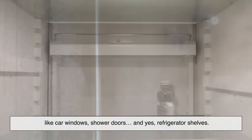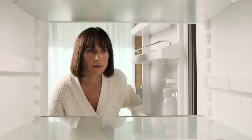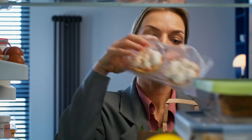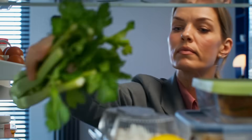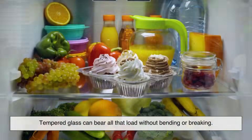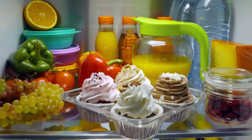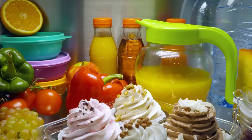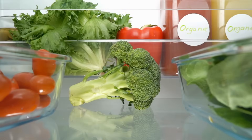This makes it an ideal material for places where safety and durability matter — like car windows, shower doors, and yes, refrigerator shelves. Imagine coming home from grocery shopping and loading up your fridge with milk, soda, leftovers, maybe a watermelon or two. That's a lot of weight for a shelf to handle. Tempered glass can bear all that load without bending or breaking. It's engineered to be tough, and that makes it perfect for a modern refrigerator. But strength isn't the only reason — let's talk about hygiene.